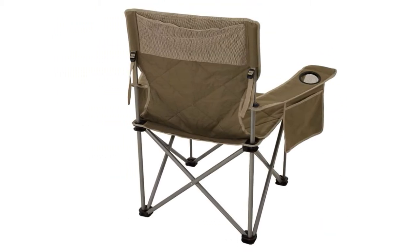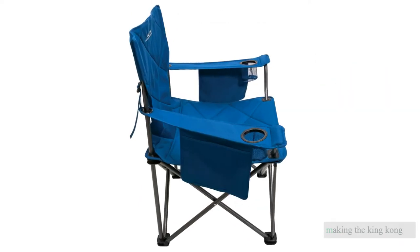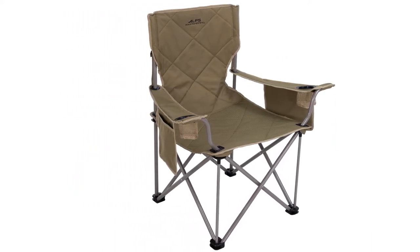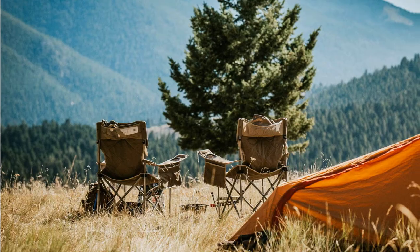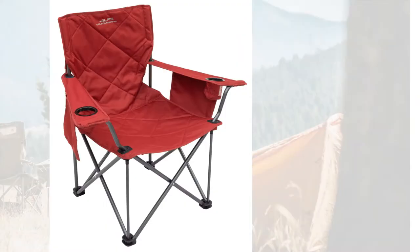All that comfort and added reinforcement do come at a cost — with extra features come several extra pounds, making the King Kong one of the heaviest single-person models that we tested. It also lacks a headrest, which is not ideal for taking an afternoon nap.